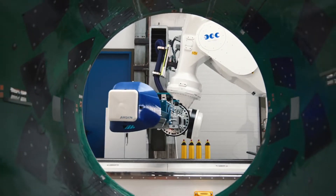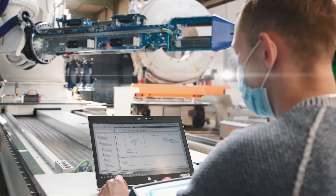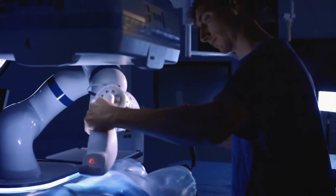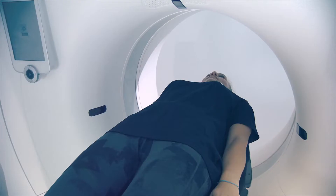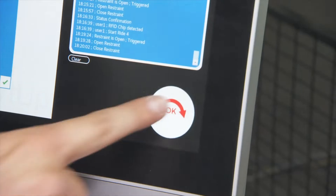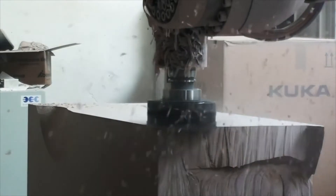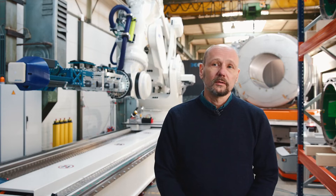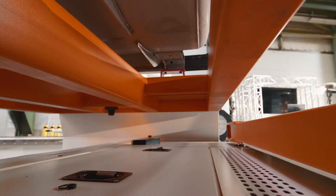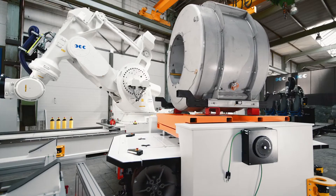We at BEC are specialists in robotics solutions where human and machine come together — in medical technology, in radiation therapy for example where we position patients in front of the radiation source with high precision, in the entertainment sector where the robot replaces the roller coaster as a ride, and in the industrial sector where we create collaborative solutions in which humans and machines process tasks together in production and manufacturing, such as in this facility.